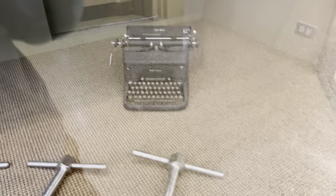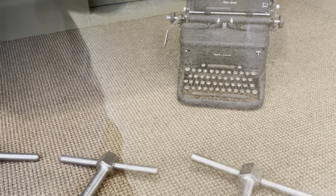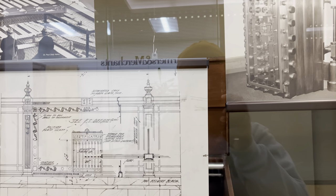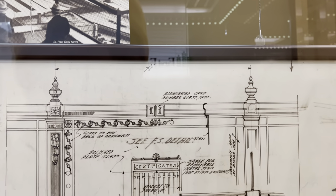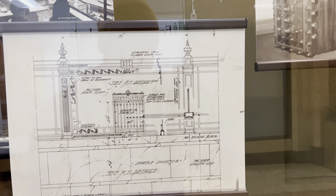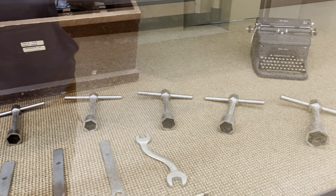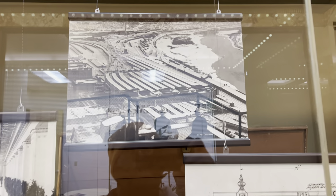So, once you guys are going on this little journey with me, we're going to check it out. We'll see if we can go all the way up top, get a decent view. This is fascinating, man. First National Bank, downtown St. Paul. History in the making, man. It's one thing about me — I love history. Always have, always will.